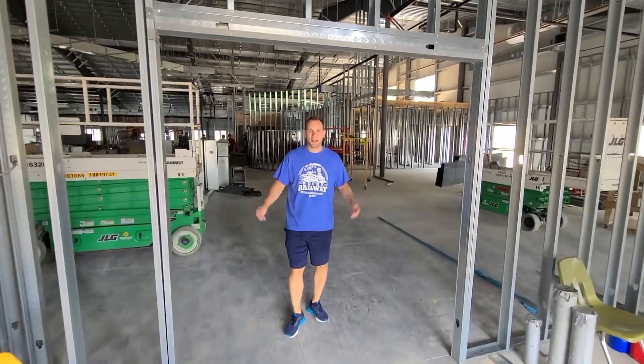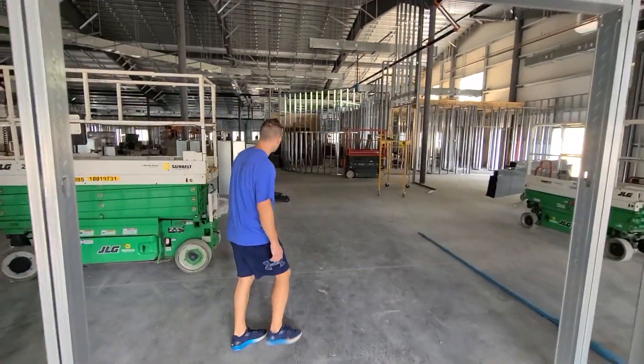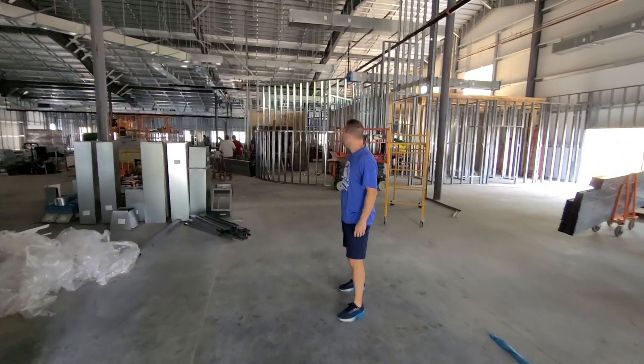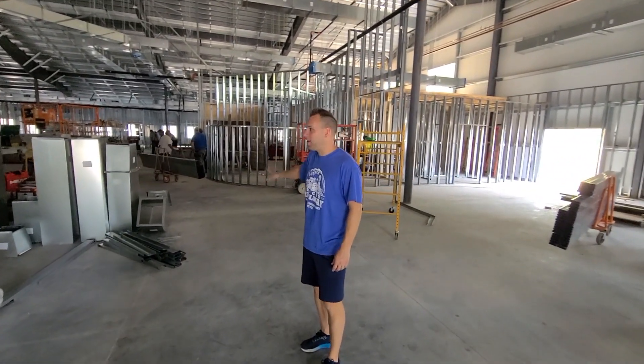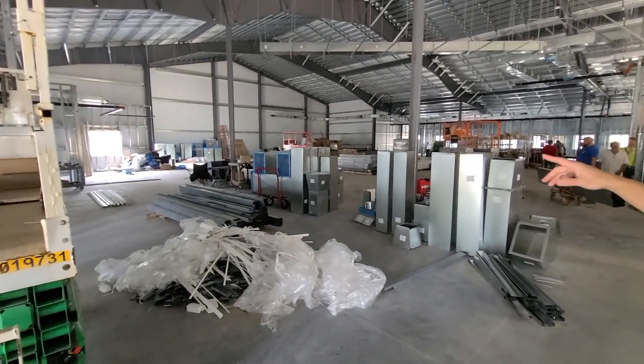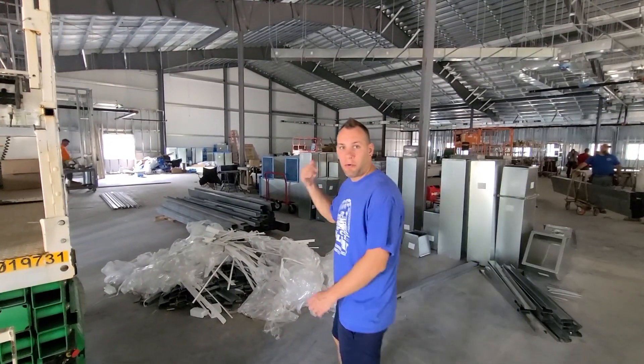So when you come to the church for the first Sunday when the building's done, you'll walk through these doors. This will just be a big open Welcome Center area. Coffee and donuts just that way ahead. There'll be some seating all around over here, and just probably this way will be the worship center.